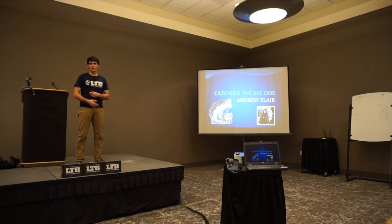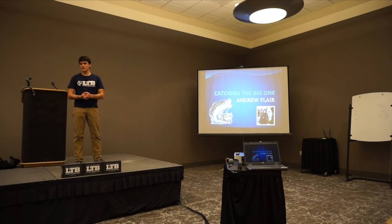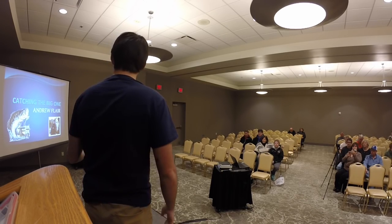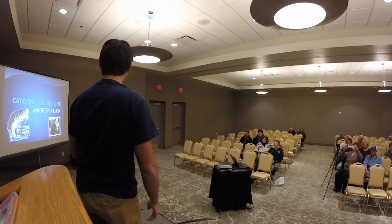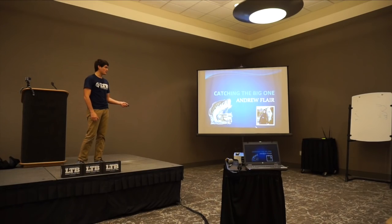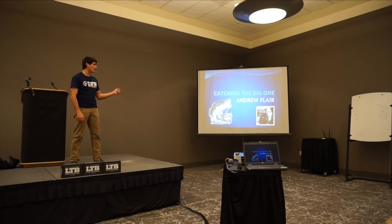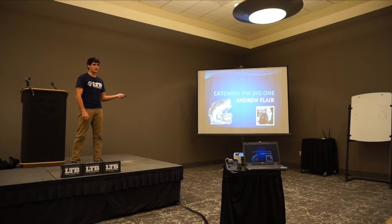For those of you who don't know me, my name is Andrew Flair. I make fishing YouTube videos and like to teach people how to fish. Today I'm doing a seminar on catching the big one. That was two weeks ago in California — a seven and a half pound bass. I'm going to go over some tips and techniques to catch fish like that around here.